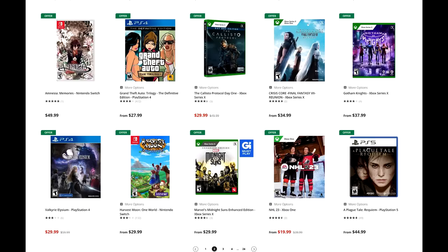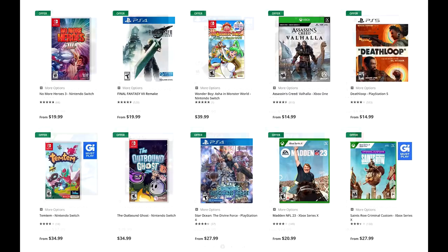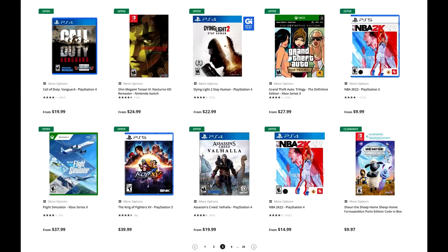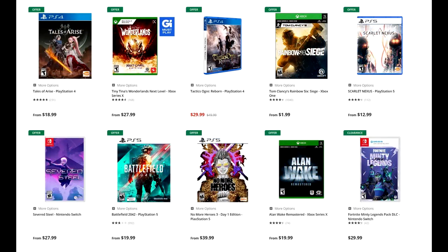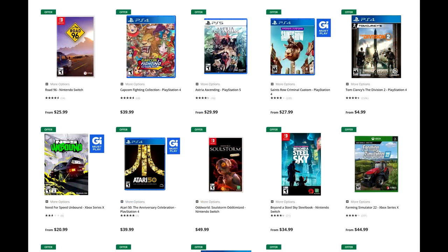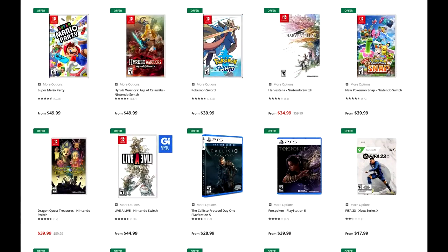I do see Midnight Suns is on there. FF7 Remake — the OG version — which is upgradable to PS5, but take that for what you will. King of Fighters XV is on there — that's pretty good. Assassin's Creed Valhalla, which is available on Plus Extra, but nevertheless. Alan Wake Remastered is listed. No More Heroes 3 Day 1 Edition, which is at a hefty price. Astra's Ascending, Need for Speed Unbound, Devil May Cry. So yeah, a ton of great deals, and if you are looking for just the Switch games, there's a lot of value in those Switch games as well.